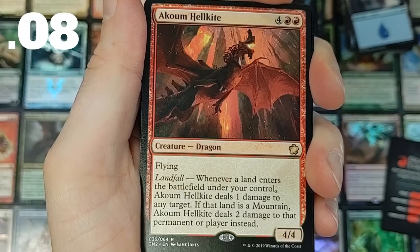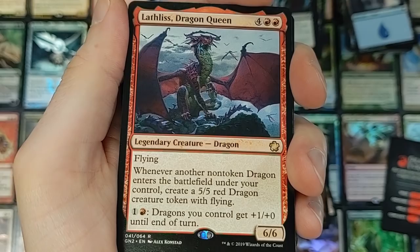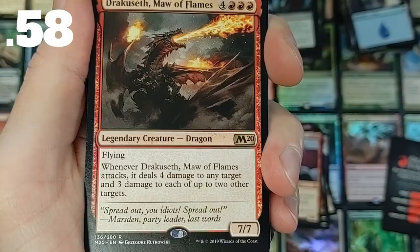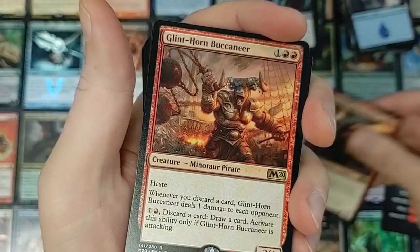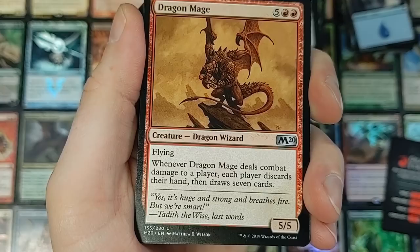Akum Hellkite — pretty legit, with a landfall mechanic. Whenever a land enters the battlefield, something triggers off. Lavaless Dragon Queen — love this card, but anytime I usually drop it, it gets blown up on the battlefield and it's already dead before anything happens with it. It's like the number one target. If you have it set on the field for a turn or two, it's going to be game over really quick unless your opponent's running nothing but board wipes. Dracouseth making his appearance — very powerful. Fun little trick is reanimating from the graveyard, cheating it into play, especially if you can give it haste going to your opponent's face — it's like a board wipe, it's brutal.